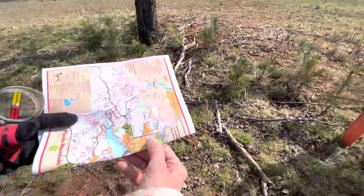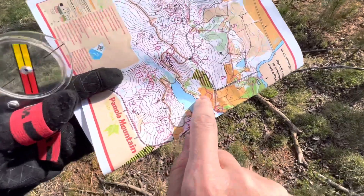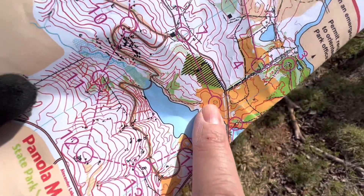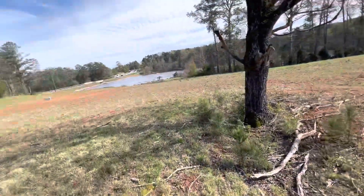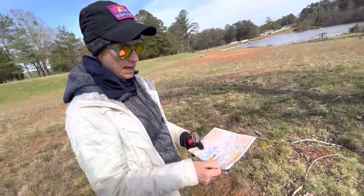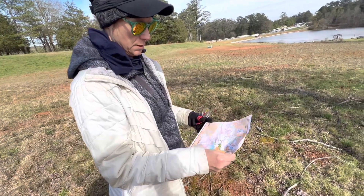Show us on the map where we're at, Mary Catherine. So we're right here, and you can tell I knew that there was something in the center of this field because of that yellow box. And sure enough, when I saw the tree, I just came straight to it and there it was. Good job.